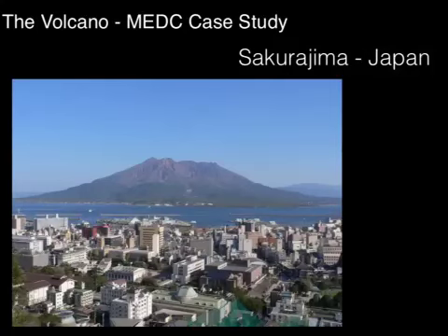Sakurajima in Japan is a really useful MEDC case study for volcanic activity. We do know that it lies on a destructive plate boundary. Japan is an MEDC, so it's wealthy — it's got enough money behind it to enable it to deal with some of the hazards associated with volcanoes, but we're going to look at that in a little bit more detail.